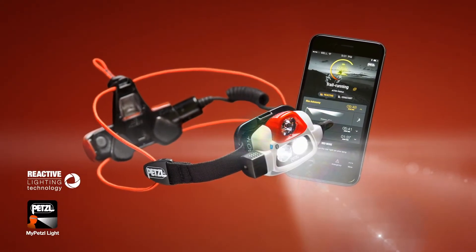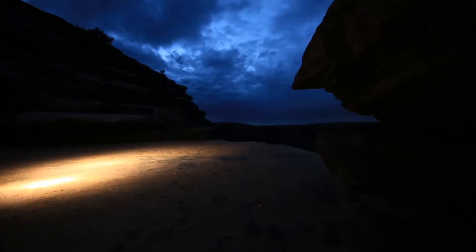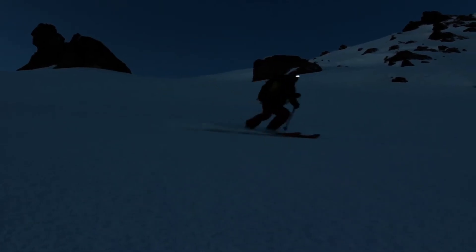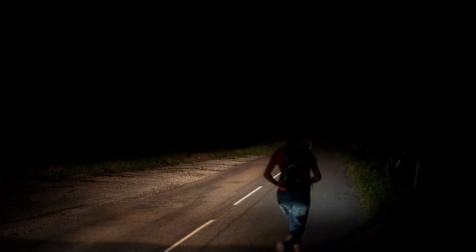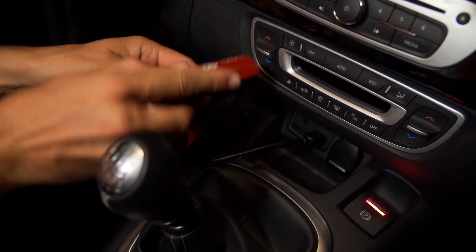Smart and programmable, the NAO Plus is the standard setting headlamp for high-speed and committing sports like trail running, alpine climbing, mountaineering, and ski touring. With 750 lumens of lighting in the front, the rear battery pack on the NAO Plus is equipped with a red flashing light to alert others of your presence. The battery is easily rechargeable via USB.